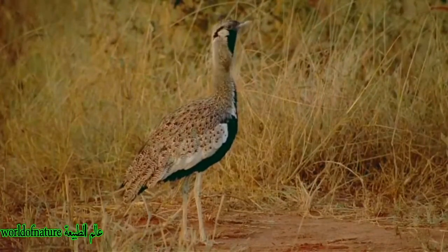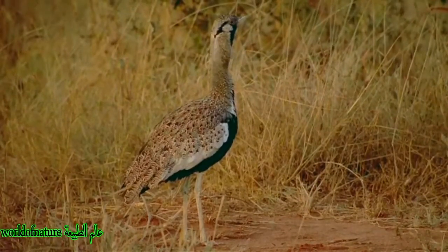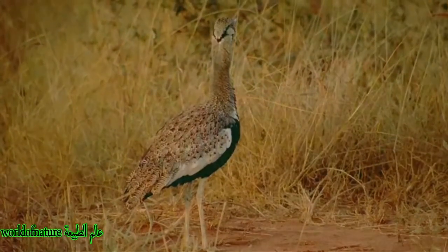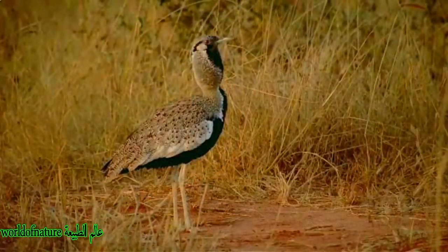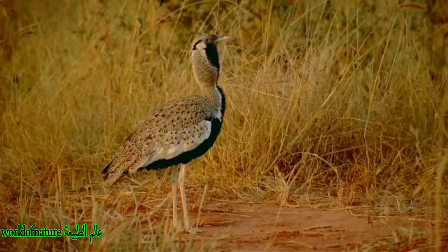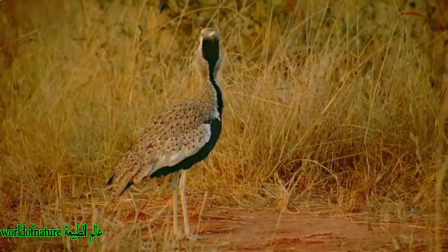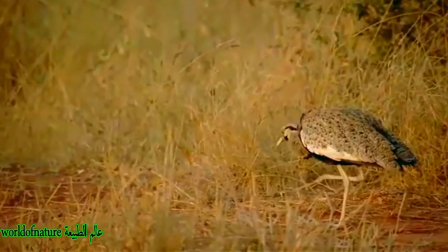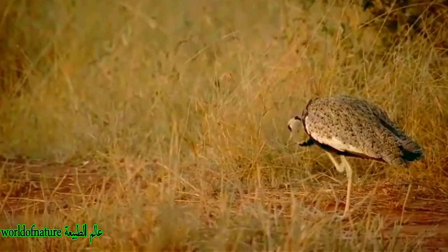It is found in woodland savannah, cultivated fields, and tall open grassland in sub-Saharan Africa. This species is also found in South Africa, Zimbabwe, Botswana, and some areas of Tanzania and Nigeria. It prefers higher rainfall than Haralob's Bustard and in many areas occurs only following heavy rain.